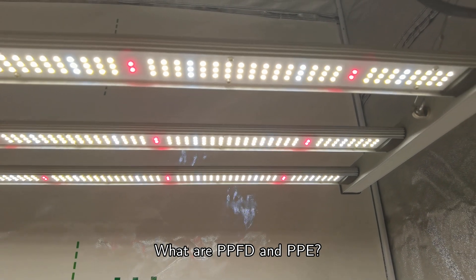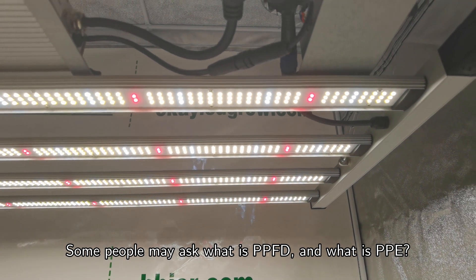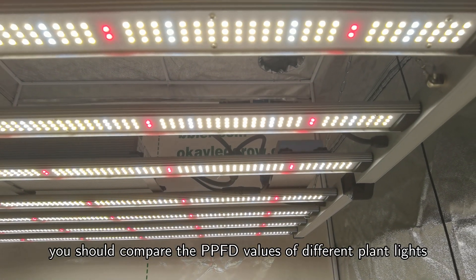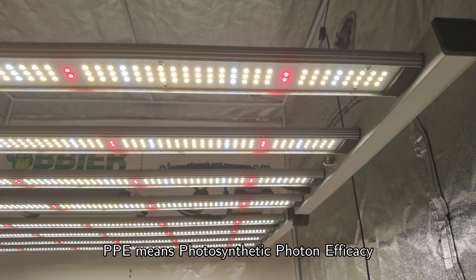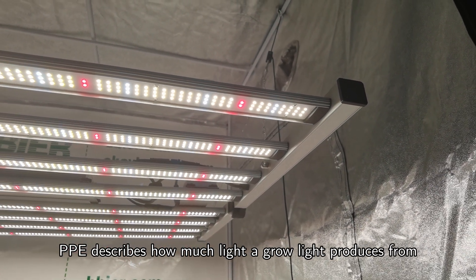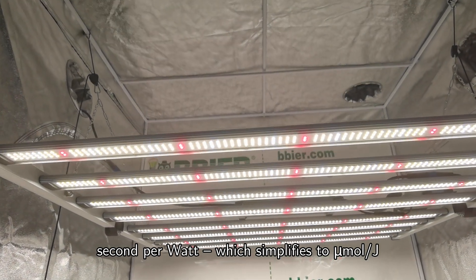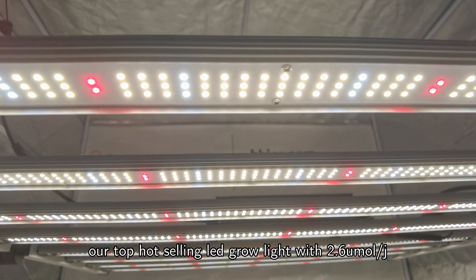What are PPFD and PPE? PPFD is photosynthetic photon flux density. When you choose a plant light, you should compare the PPFD values of different plant lights — the larger the value, the better the growth of the plant. PPE means photosynthetic photon efficacy; it describes how much light a grow light produces from its input power. The metric used to measure PPE is micromoles per second per watt, which simplifies to µmol/J since a watt is a joule per second.